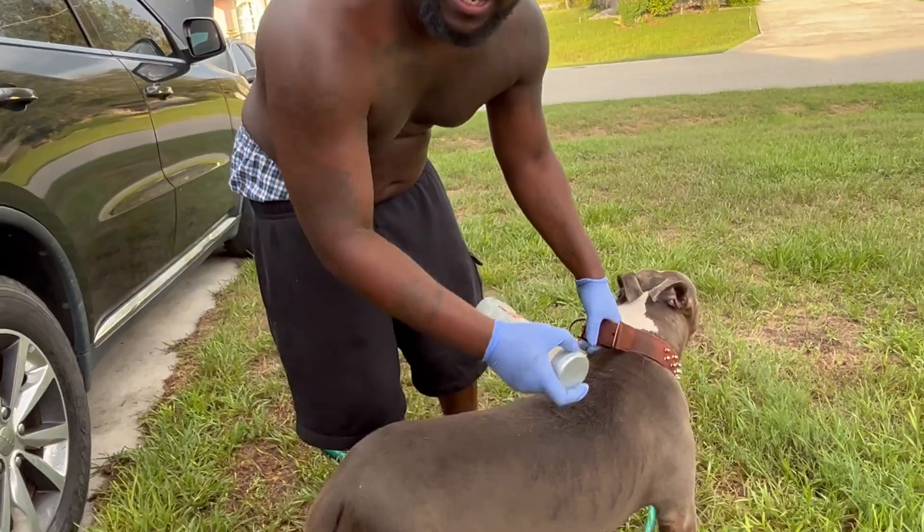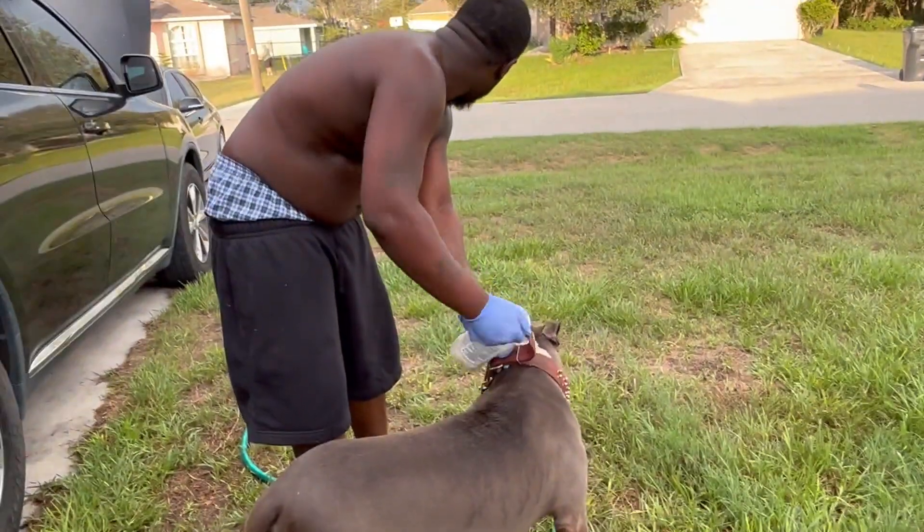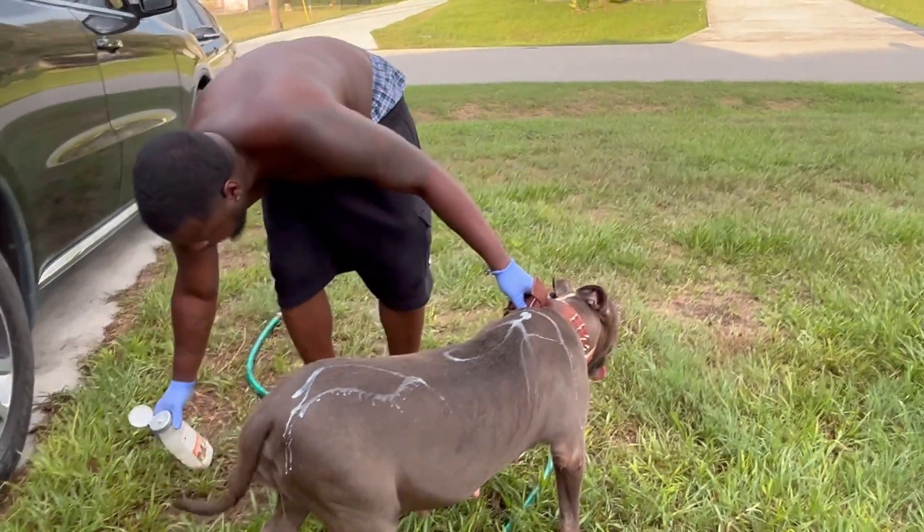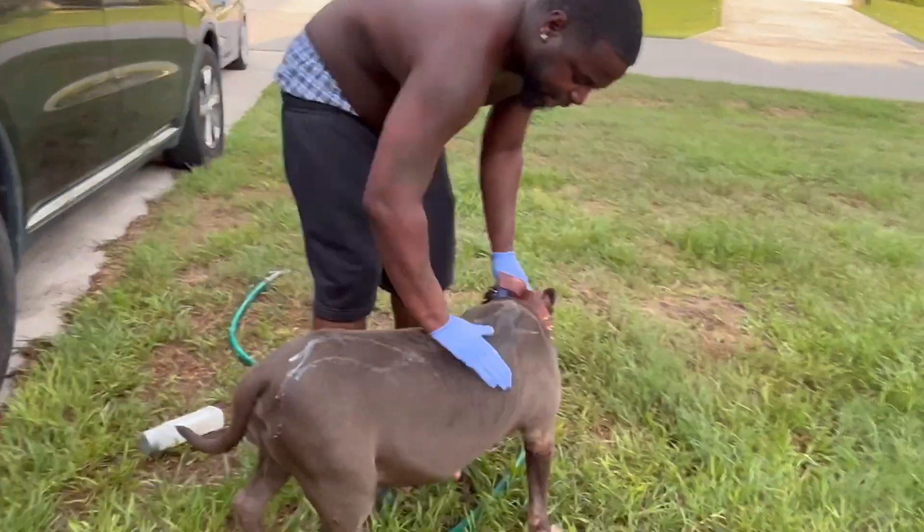I mix a little Dawn inside of it. Very important — make sure you really get in that skin.